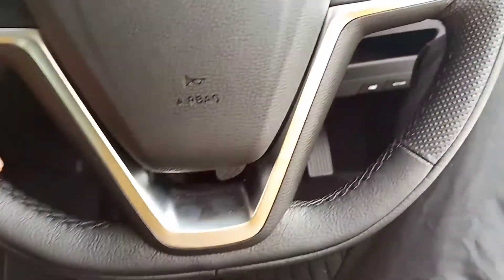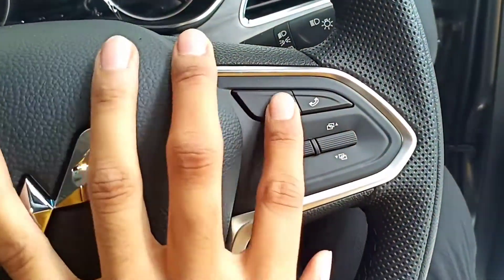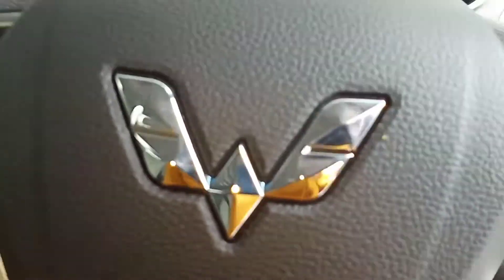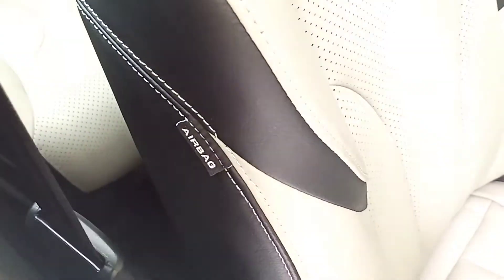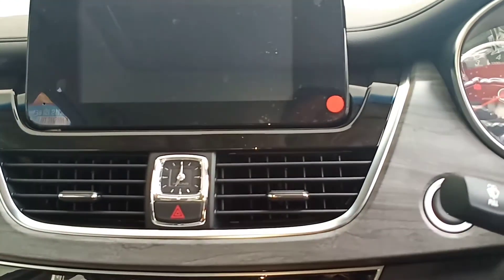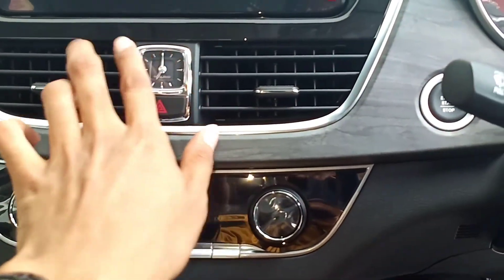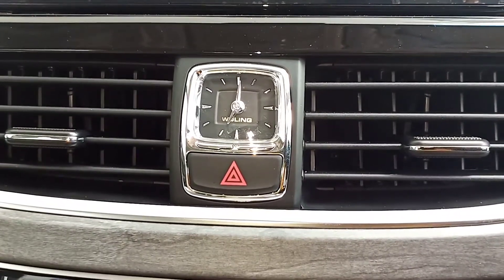Kemudian di sini untuk steering-nya ya, sudah dibalut dengan kulit dan jahitan asli. Sebelah kanan ada bluetooth telefoni. Tengah ada airbag, airbag-nya ada empat ya kalau yang tipe L ini: untuk samping driver dan penumpang depan jadi ada empat. Kemudian ke tengah ada head unit model floating 8 inci, bezel-nya masih terlalu tebal ya. Ke bawah ada jam analog, khas dari Wuling sejak dari Confero, keren sih mirip-mirip Mercedes.